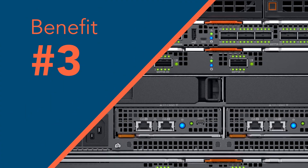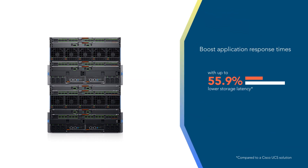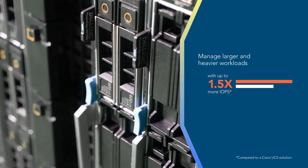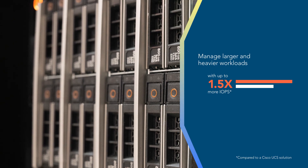Your teams could manage new and larger workloads with the Dell EMC PowerEdge MX chassis. We built a higher performing vSAN cluster with it than we could have using traditional Cisco blade servers. Plus, the Dell EMC PowerEdge MX architecture ensured stronger VMware vSAN cluster performance than the Cisco UCS solution.